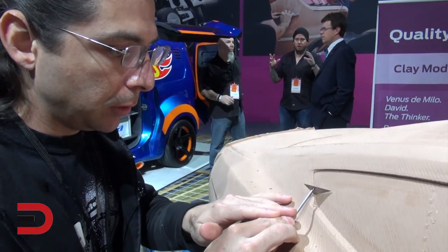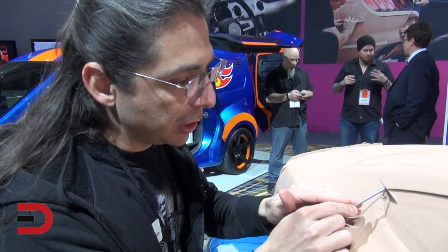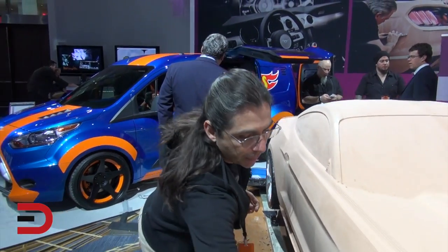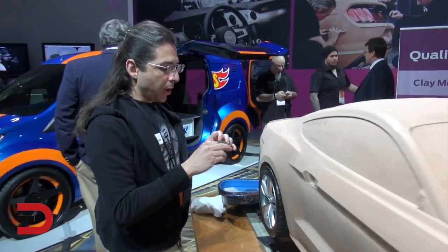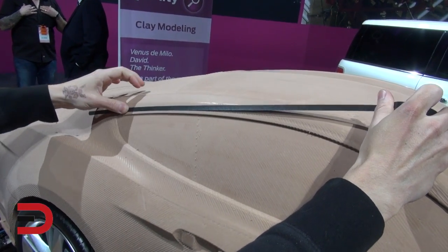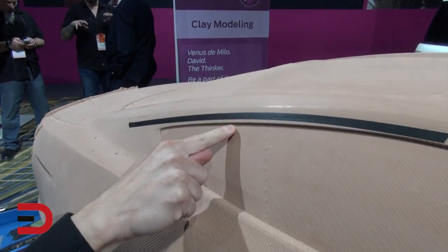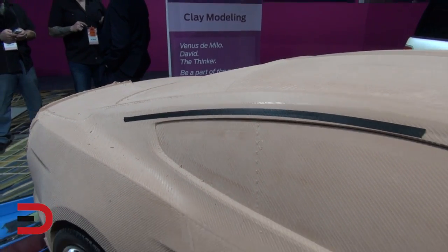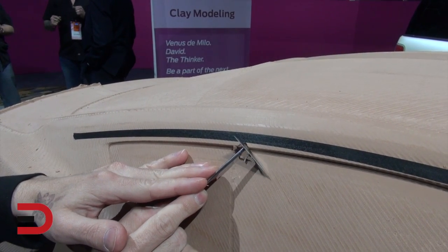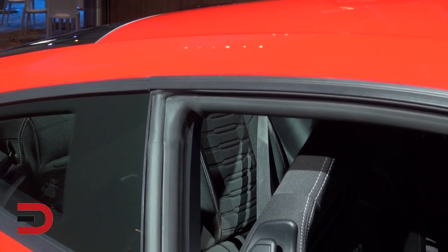So tell me about some of the things you're doing right now and how it would be used in the design. Well, I'm adjusting and cleaning up lines that are there. A designer would come up, take some tape, and say they want to change the window — put a new line on there. I'd come up and start sculpting to that line. That's how I work with designers. They come up, give me drawings, or they put lines on the car. There are many different ways of working on it.